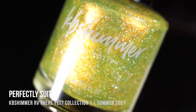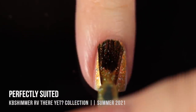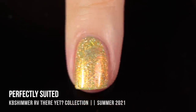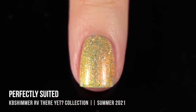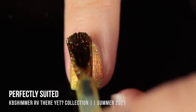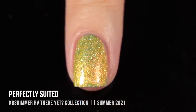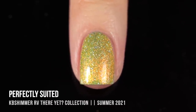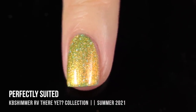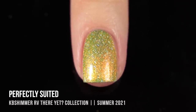Next up we have the shade Perfectly Suited, and this is the third shade in that same vein with holo chunks that make the polishes look jeweled. It's in a really beautiful sort of chartreuse base with a beautiful shifty shimmer that shifts from gold to copper, plus holographic sparkle and chips of holo that look like beautiful jewels on your nails. I know that doesn't sound very appealing, but the polish is absolutely stunning. I would love a whole collection of polishes like this — there's just so much going on.